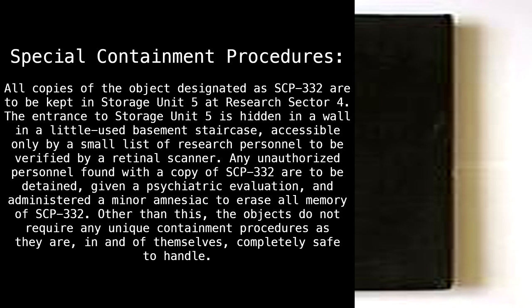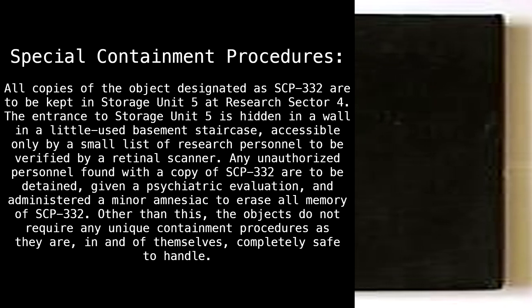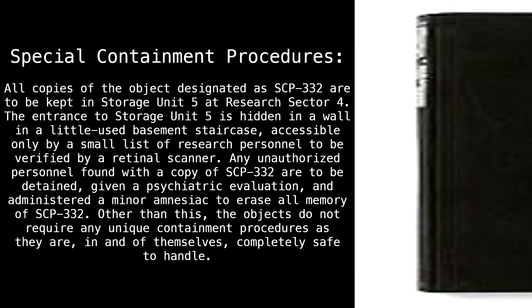Any unauthorized personnel found with a copy of SCP-332 are to be detained, given a psychiatric evaluation, and administered a minor amnesiac to erase all memory of SCP-332. Other than this, the objects do not require any unique containment procedures, as they are, in and of themselves, completely safe to handle.